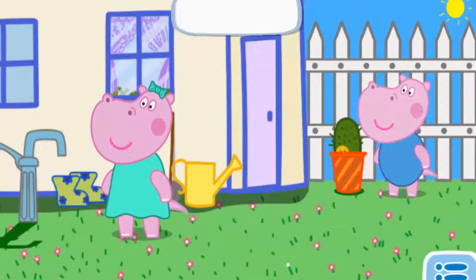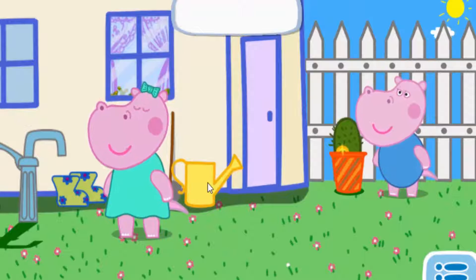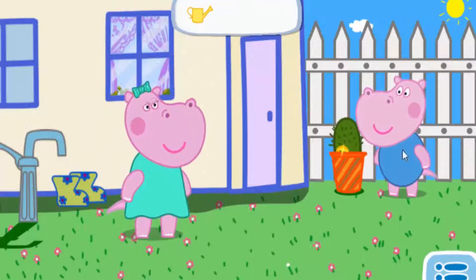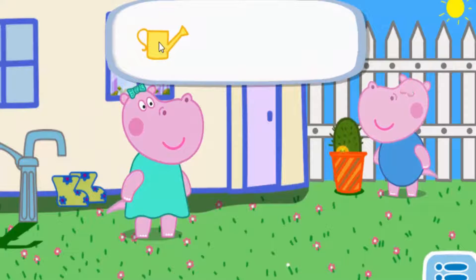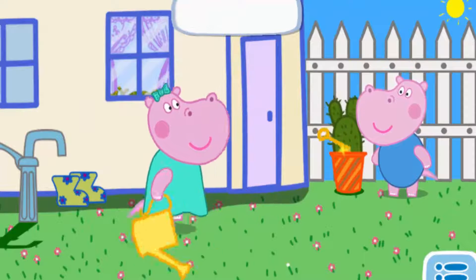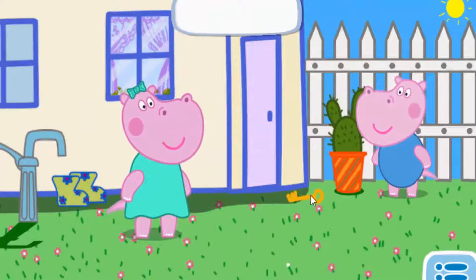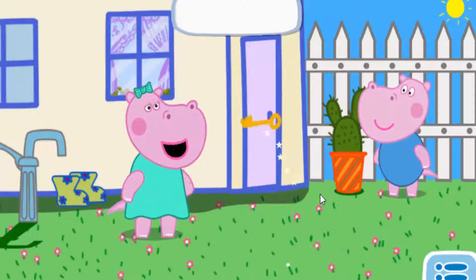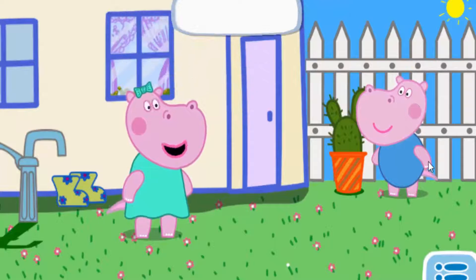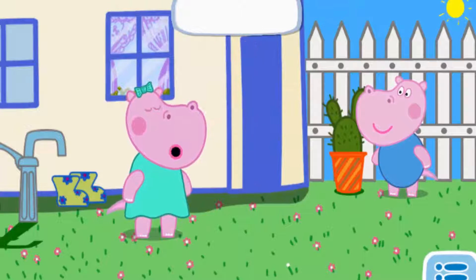The door is closed. We need to find a key. Let's see. Peppa, try to water the cactus. Good. Great idea, Frankie! Click it. Let's open the door with the key. Excellent!